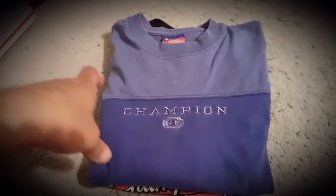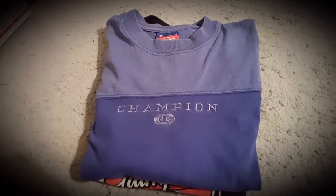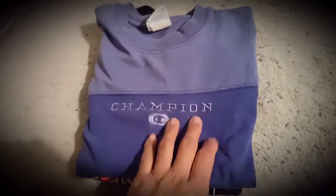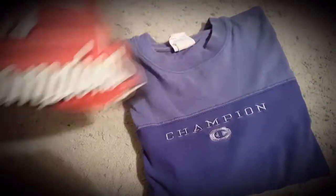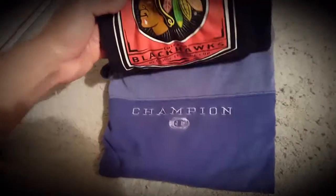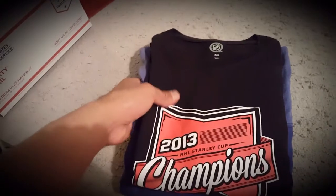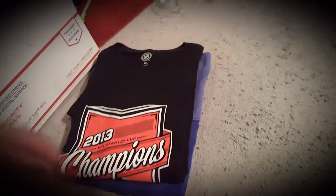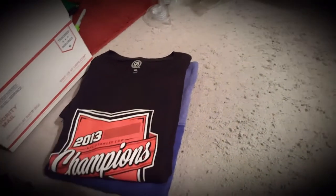I'm shipping out a bundle for Depop — free shipping on this one. They got a pretty good deal: a vintage Champion two-tone shirt, and also this Blackhawks 2013 championship tee with a huge logo. Really cool bundle, it's a good deal.